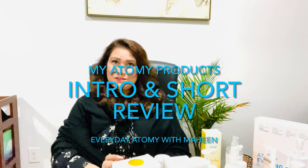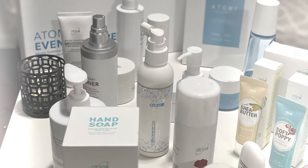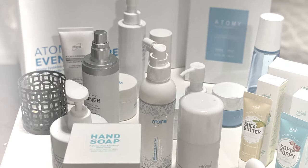Everyone, thank you so much for watching this video. My name is Maheem and I'm here to introduce you to Atomy products. Atomy is the way to go, so let's go and I'll show you these products.